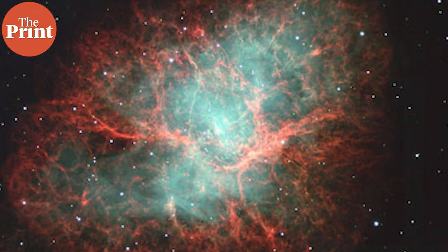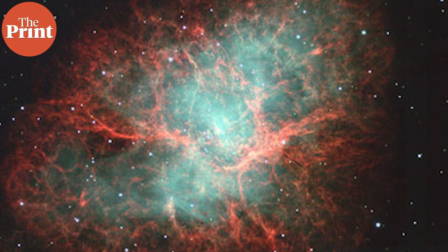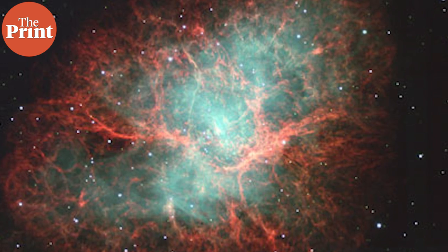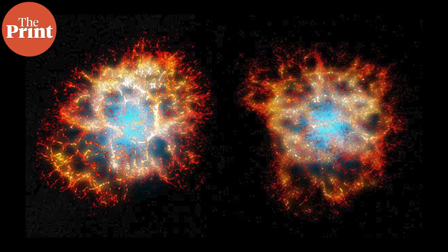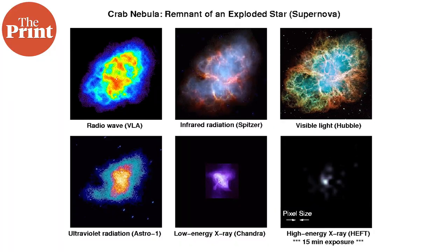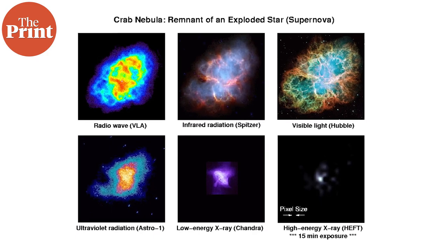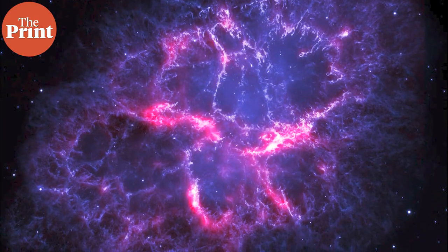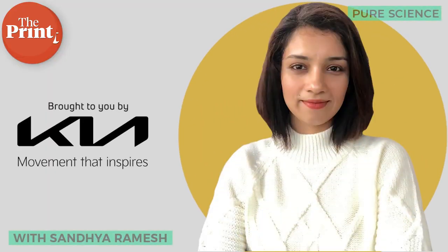The detailed findings on the Crab Nebula now shed more light on the evolution of this well-known fixture for amateur and professional astronomers alike. Astronomers can now say with a fair degree of confidence that the famous supernova — visible in the day for a few weeks and in the night for two full years — was a unique and rare electron capture supernova. Thank you so much for joining us.